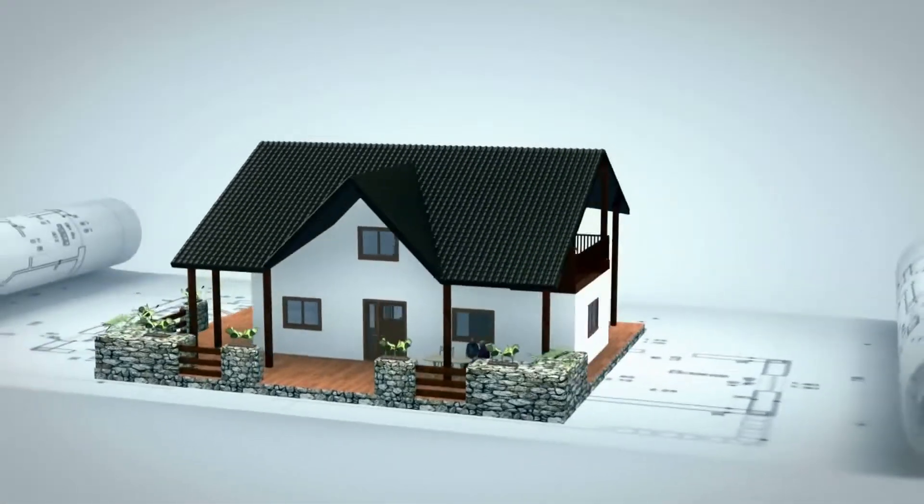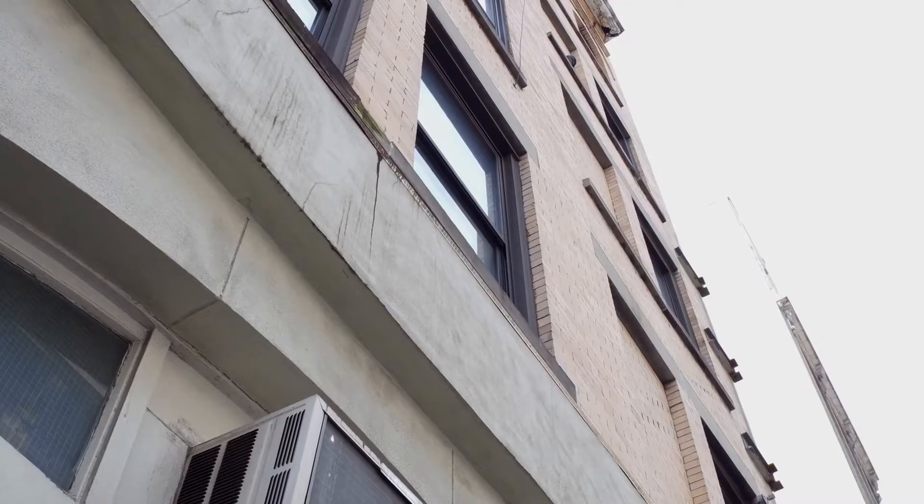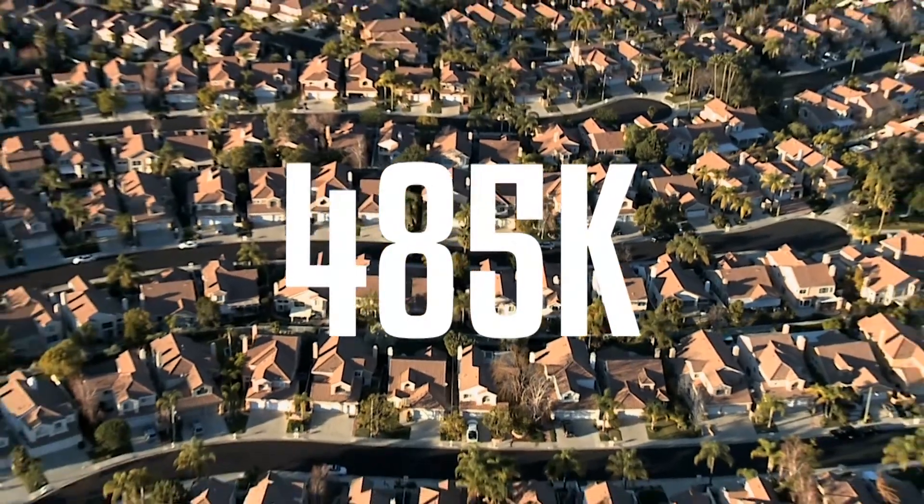So what happens if the bank values your property less than the purchase price? This is something that is surprisingly common with brand new purchases that are off the plan. In one recent case with some first home buyers that purchased a unit in Wollongabba, their purchase price was $527,000, but we had bank valuations as low as $485,000 — a reduction of over $40,000 from purchase price to the valuation.